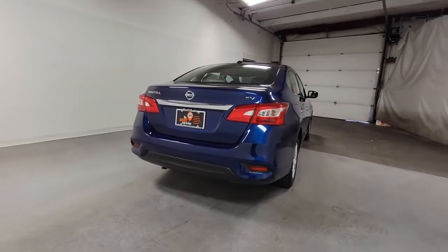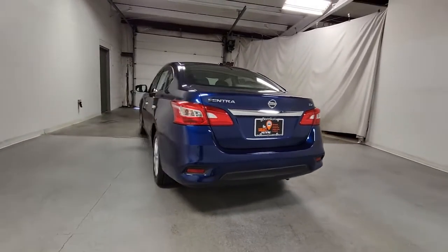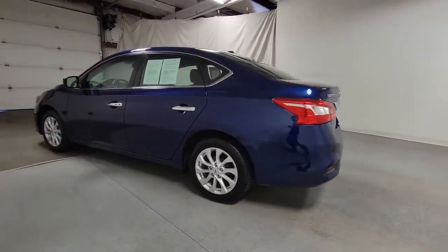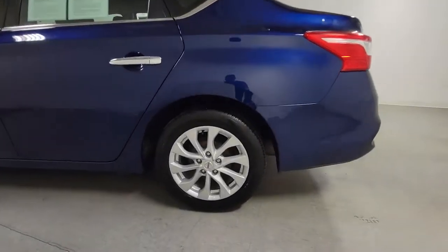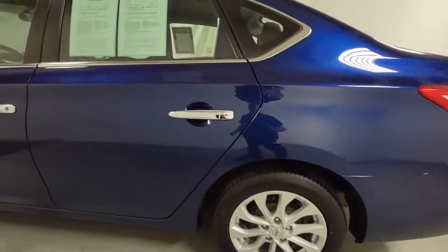These are just some of the great options this vehicle comes with: keyless entry, satellite radio, aluminum wheels, electronic stability control, dual zone AC, traction control, intermittent wipers, tire pressure monitoring system, floor mats, and passenger vanity mirror.